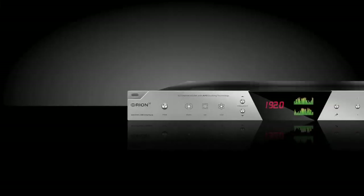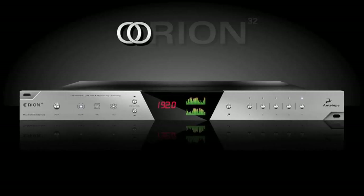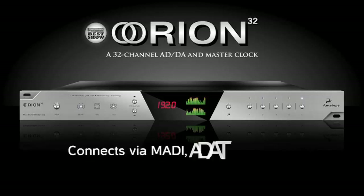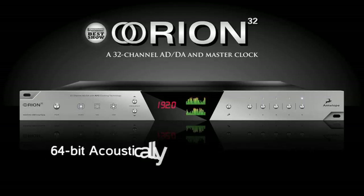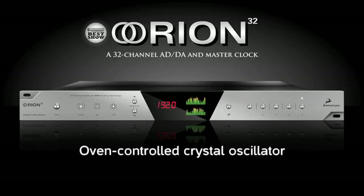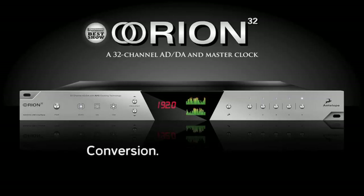All of this is located in a sleek 1U rack space at a price that will appeal to everyone from the large recording and post facilities to the home studio looking for high-end quality in the most important part of their studio chain. The Orion 32 really is a converter created with the passion to provide artists and engineers with all the high-end technology that Antelope is so passionate about.